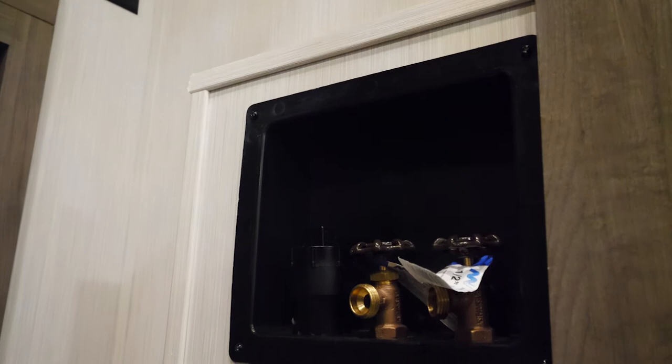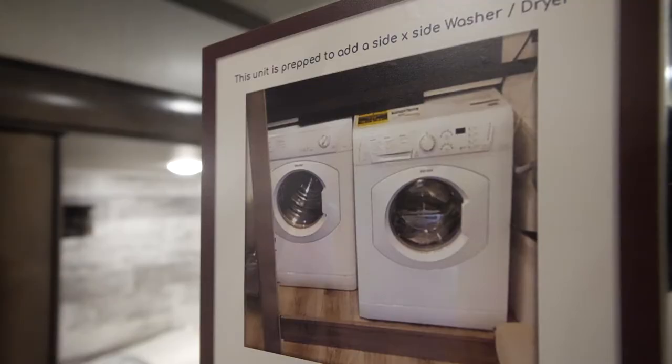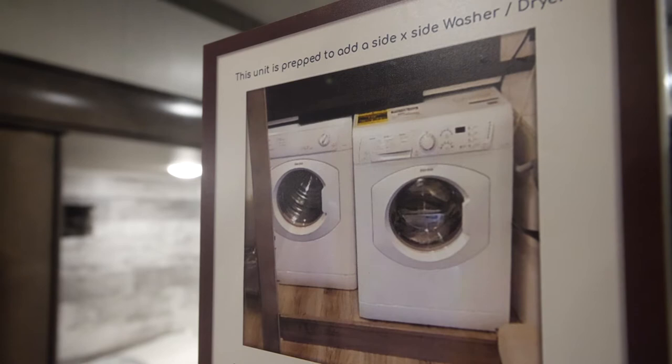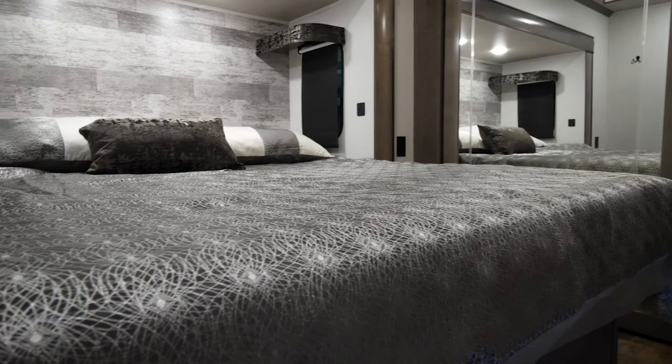As you head to the closet, this is where our washer and dryer are installed if you decide to option that. These two shelves will not be installed at the time your unit is built — you will have a side-by-side washer and dryer right there. As you can see, we have our luxury king mattress, which also comes standard.